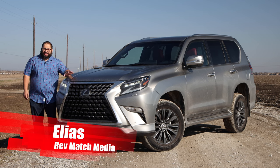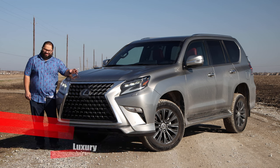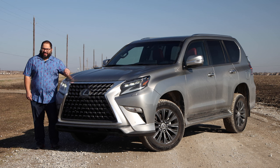Hey everyone, this is Elias from Revmatch Media and today we're going to be taking a look at the 2023 Lexus GX460. Now I know we've reviewed a previous GX and some of the things are still the same — not a bad thing — but one major thing has changed. Let's go ahead and get started.